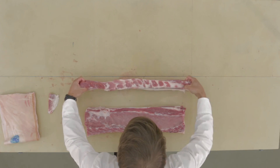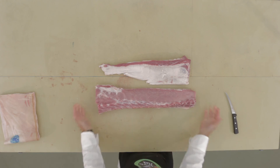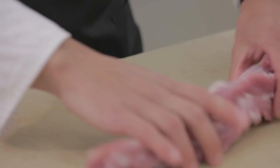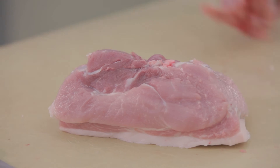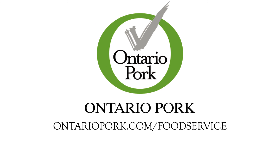Finally, by removing the belly strip and false lean from the loin, a cut known as main muscle is produced. And there you have it — your pork loin can be merchandised in all of these ways. For more videos explaining the carcass breakdown, visit ontariopork.com/foodservice.